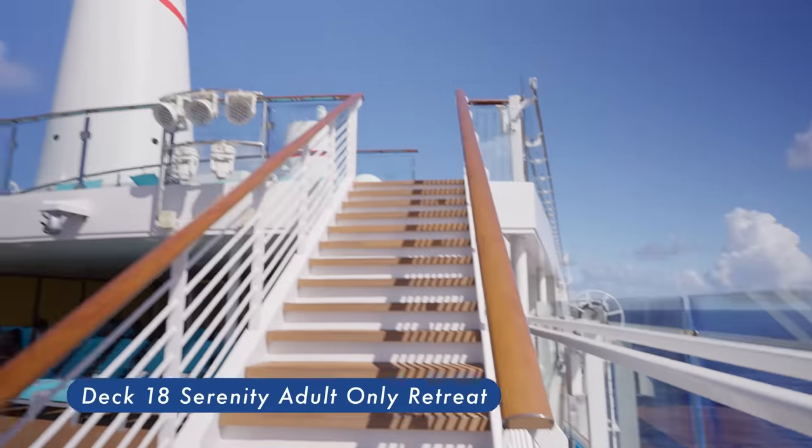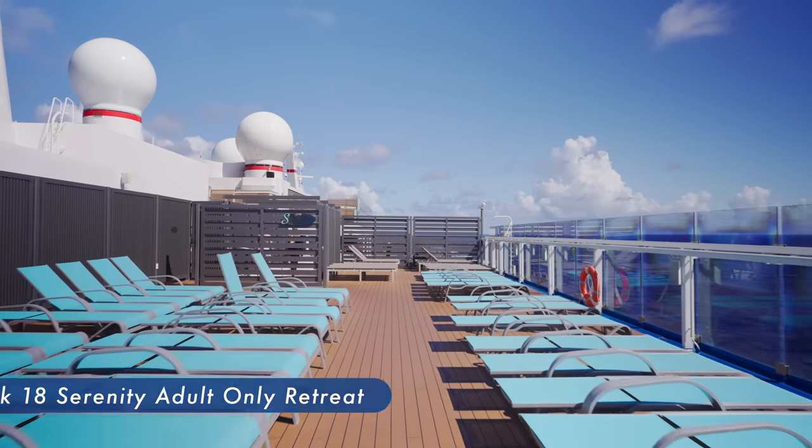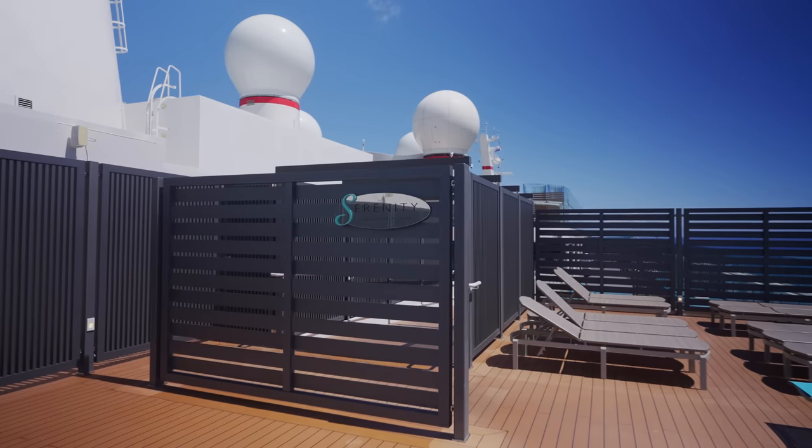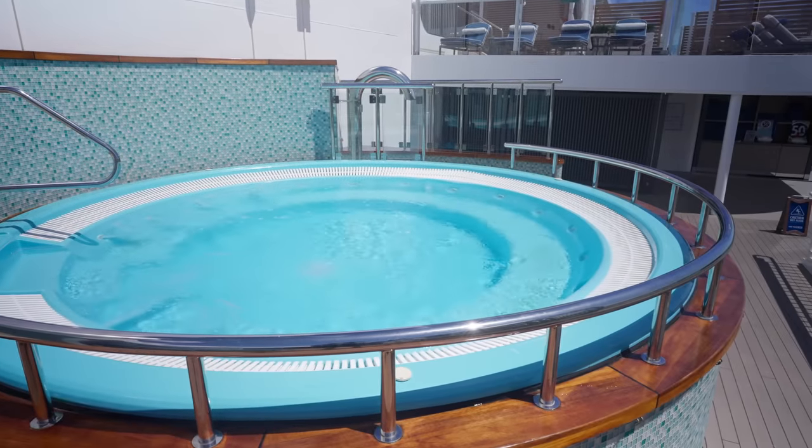Serenity Adult Only Retreat. You'll still be on the same ship as the kids, but it will feel like an adult's cruise. The adults-only retreat allows you to easily forget the carnival-style excitement.